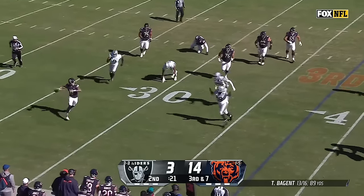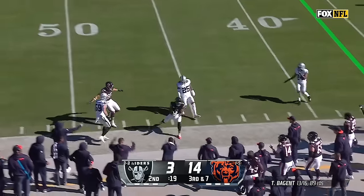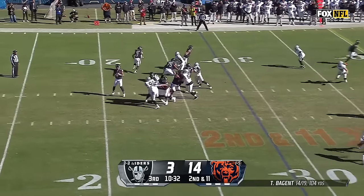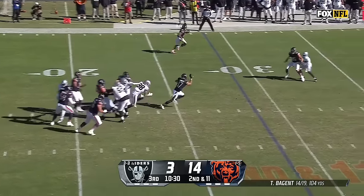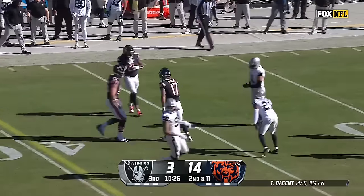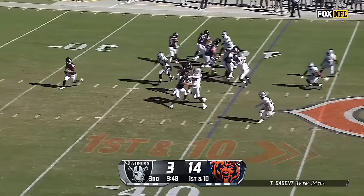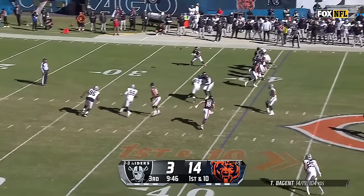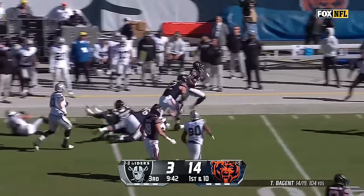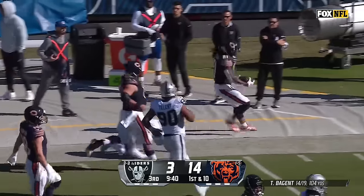Bajin on the run, throws on the sideline, the catch made. Second and 11 at the 29. Bajin steps up, going to run — Bajin all the way out across the 40. Off the play fake — sets up the screen. Foreman with blockers in front and he's got a convoy of Bears. And Foreman upended.